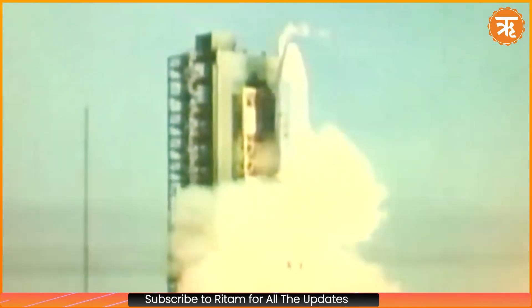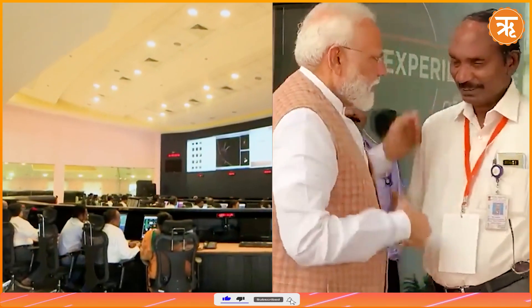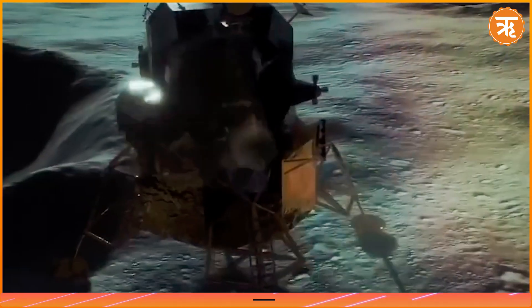In 2019, Chandrayaan-2 faced a setback when its lander experienced a hard landing due to a software glitch. Chandrayaan-3 now aims to accomplish the goals that Chandrayaan-2 could not.